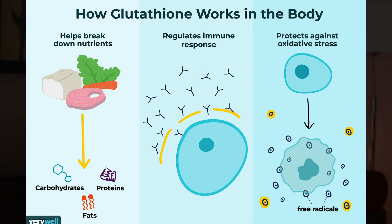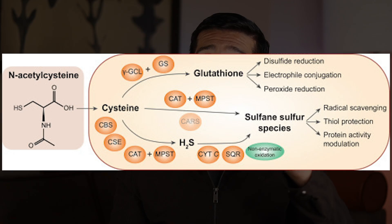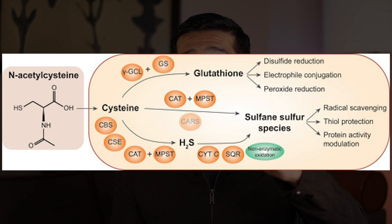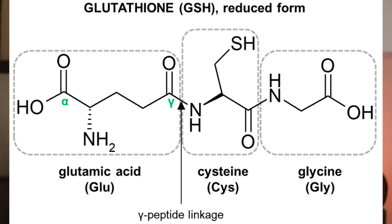How does NAC work? It's all about activating what's called the master antioxidant: glutathione. Glutathione helps make DNA, breaks down nutrients, regulates immune responses, and protects against oxidative stress. NAC converts to L-cysteine, a non-essential amino acid, and the body then uses L-cysteine to make more glutathione — a tripeptide, or chain of three amino acids: cysteine, glycine, and glutamic acid.